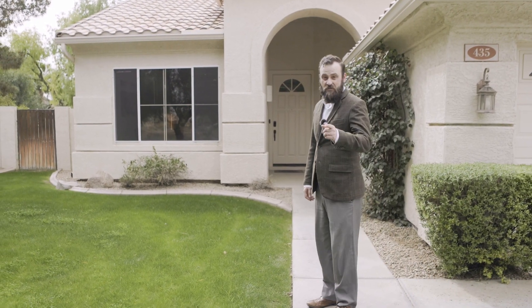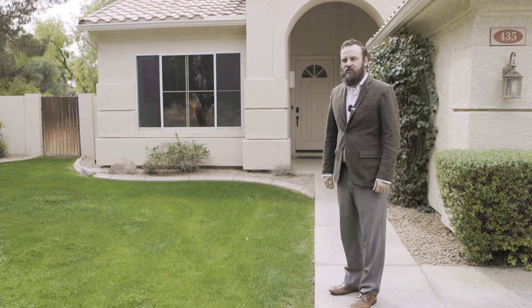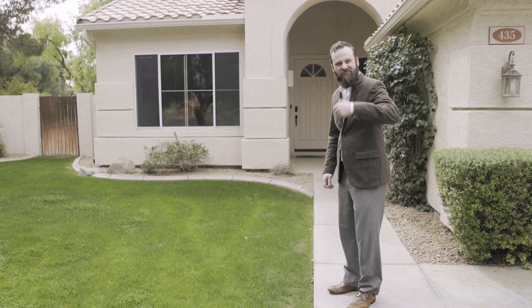I'm Will Roberts and this is House Hunters LPTA Edition. In this episode we have a happy newlywed couple, Mr. and Ms. Bacon. They're looking for that perfect home to start their new life. Come on, let's meet the new couple.